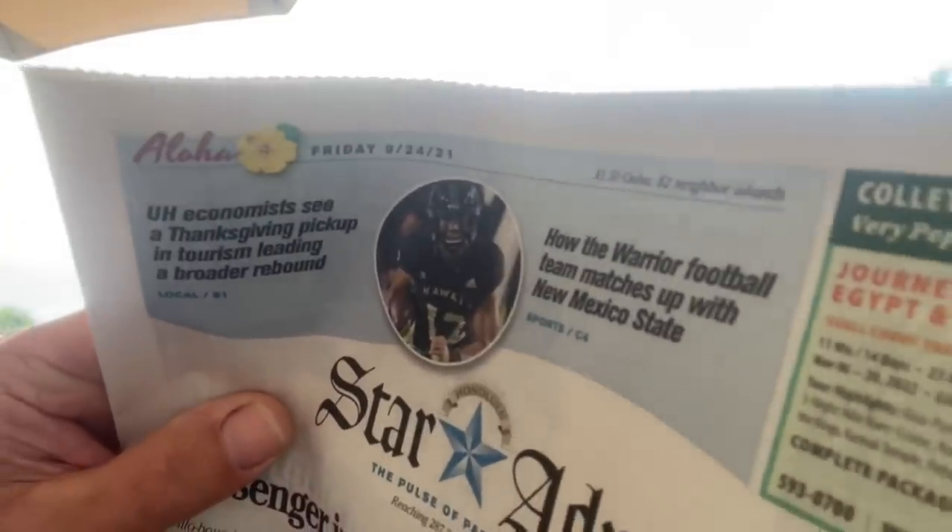See, there's confirmation right there. I always have a newspaper because today is Friday, September 24th, and I've been up since 4:30 in the morning. And you're going to be like, Mikey Pipes, why up at 4:30 in the morning? Well, we're going to save that for another video.